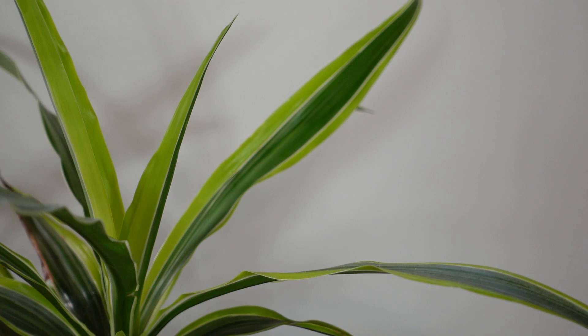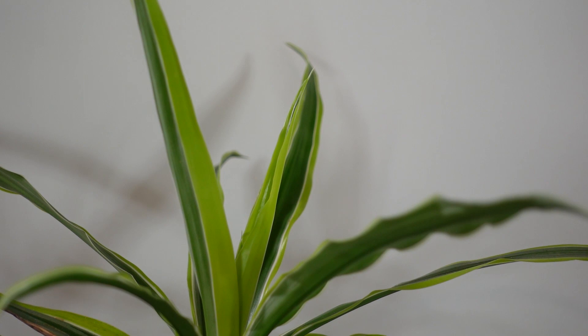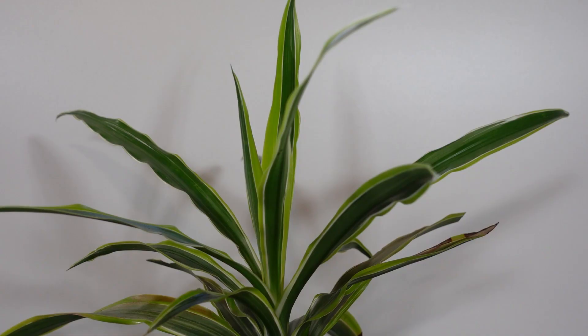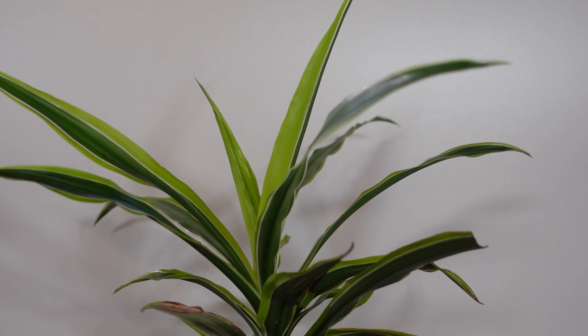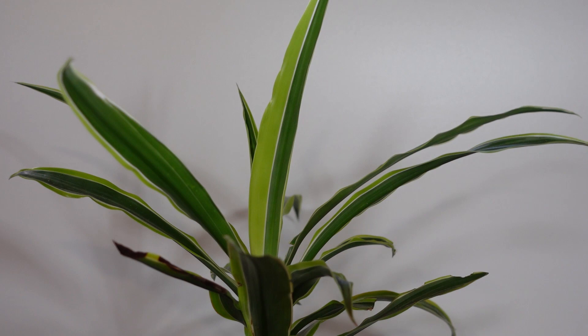Dracaena Fragrance: Species Spotlight and Care Guide. Also known as Cornstalk Dracaena or Corn Plant. The name Dracaena originates from ancient Greek, meaning female dragon, which is why it's often referred to as the dragon plant. There are actually 120 different species of Dracaena.